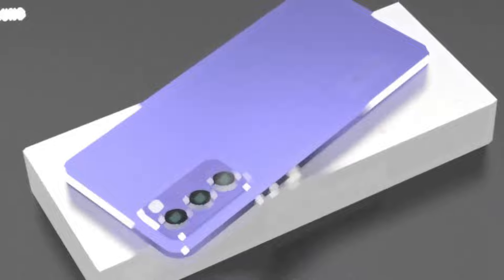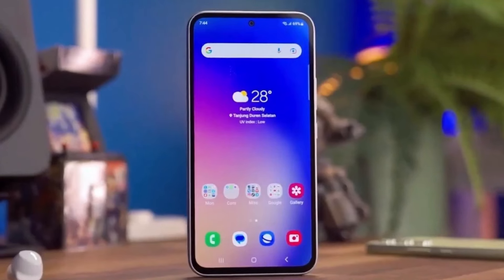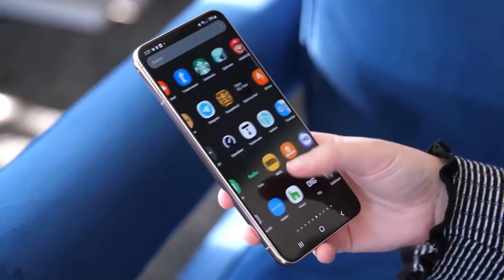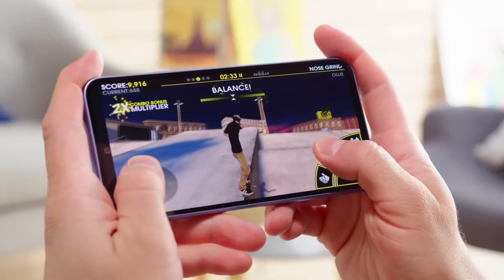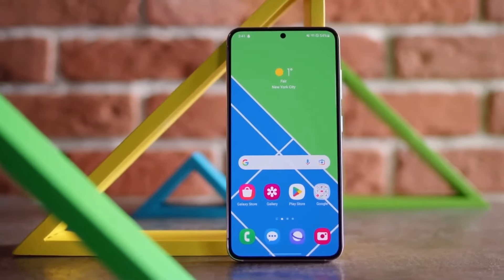To wrap things up, the Galaxy F55 5G impresses with its exceptional performance, long battery life, and incredible camera quality. While it has a few minor drawbacks, such as its higher price point, the benefits far outweigh them, making it a strong contender in the smartphone market.